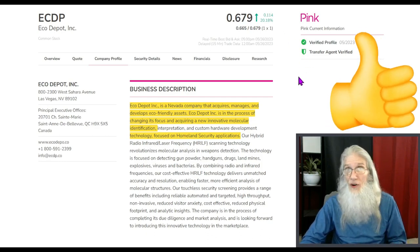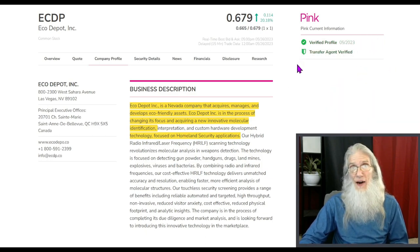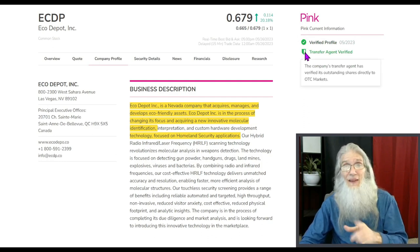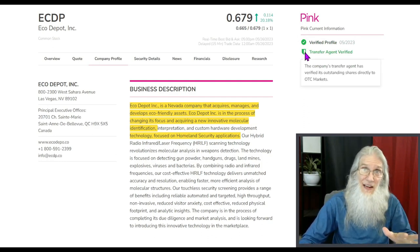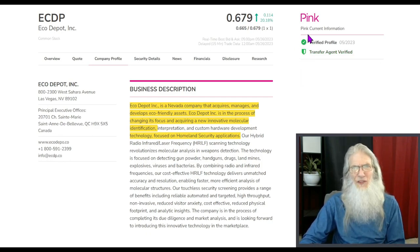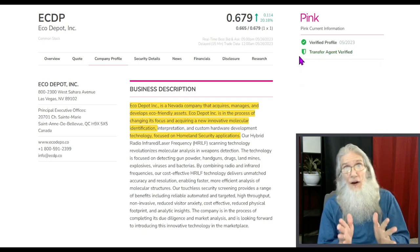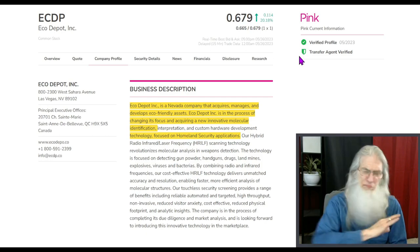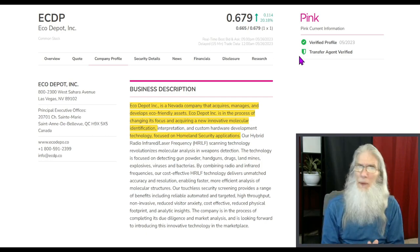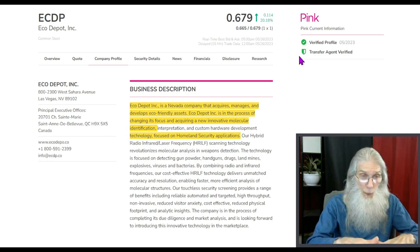She is on the pink tier but she's current and she's got those two precious green ticks — verified profile and transfer agent verified. There's a lot of important information represented by those green ticks verified behind the scenes. If you're getting into a pink on the OTC, you want as much validated information as you can get. These are really important. But if you're just doing a quick swing or a day trade, don't worry about that too much. This company is going through some changes and they've actually caught up with their business description already.